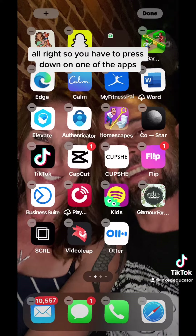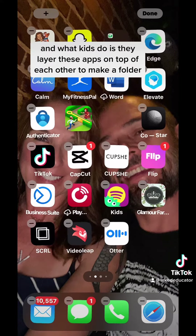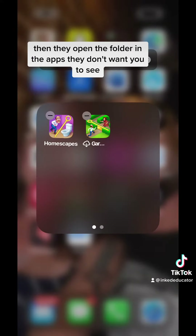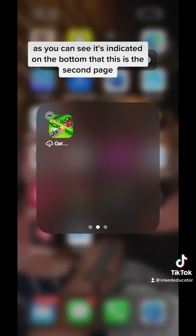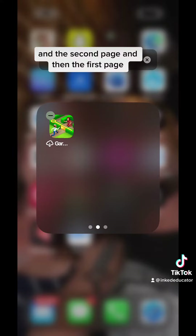All right, so you have to press down on one of the app icons to make it jiggly. What kids do is they layer these apps on top of each other to make a folder. Then they open the folder and the apps they don't want you to see, they just move them over to the right to get onto another page. As you can see, it's indicated on the bottom that there's a second page and a first page.